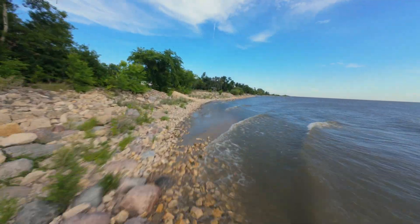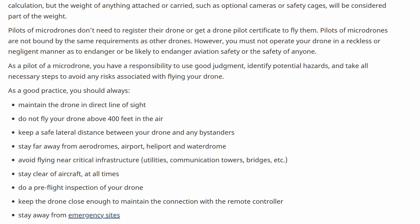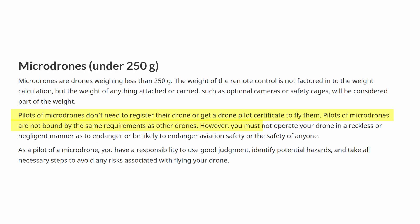So for sub-250 gram drones, here's what you can and cannot do. These rules are for micro drones — anything below 250 grams. As of April 1st, 2025, you still do not require a license to fly your mini drone recreationally.